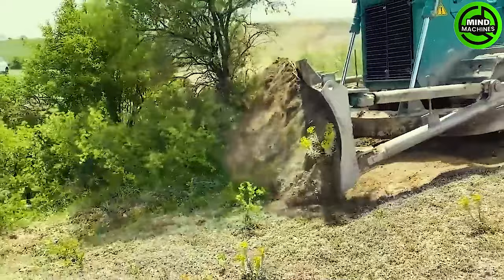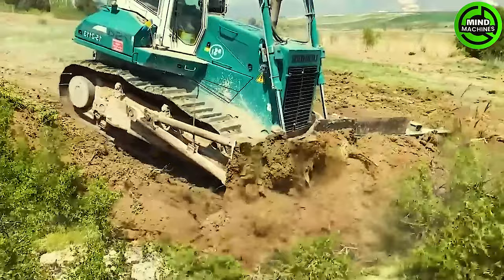The Liebherr PR754 utilizes a high-powered diesel engine for thrust and traction. What's intriguing is that it's equipped with various advanced technologies for its operation.